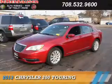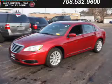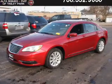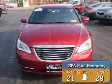Presenting the 2013 Chrysler 200. It's powered by Front Wheel Drive, a 2.4 liter 4-cylinder engine, and an automatic transmission. Great fuel efficiency saves you money by requiring fewer trips to the gas station.